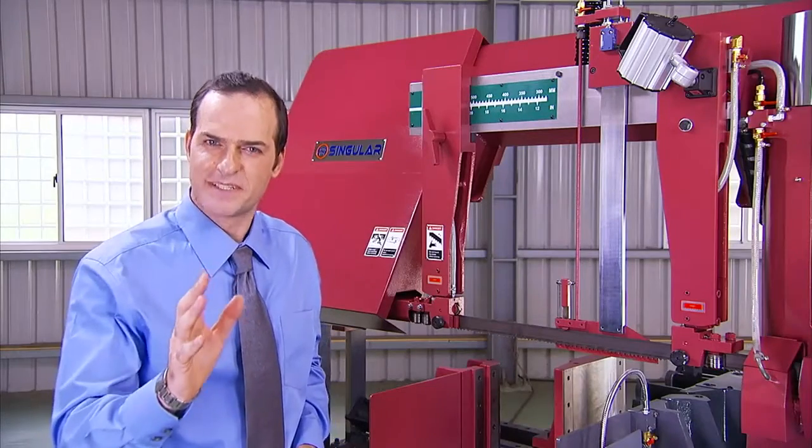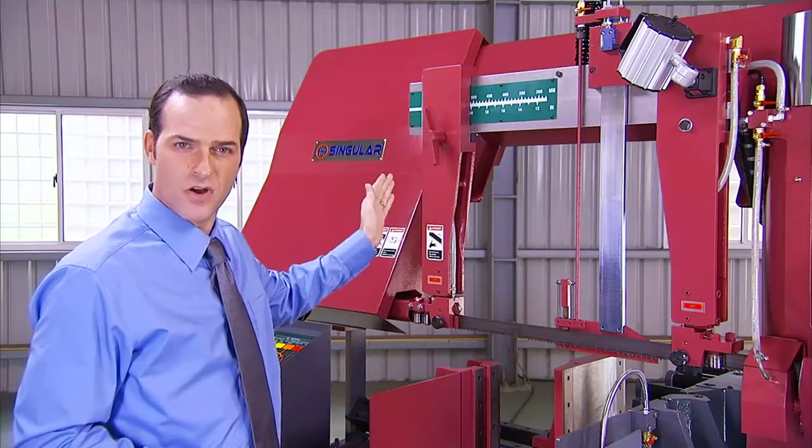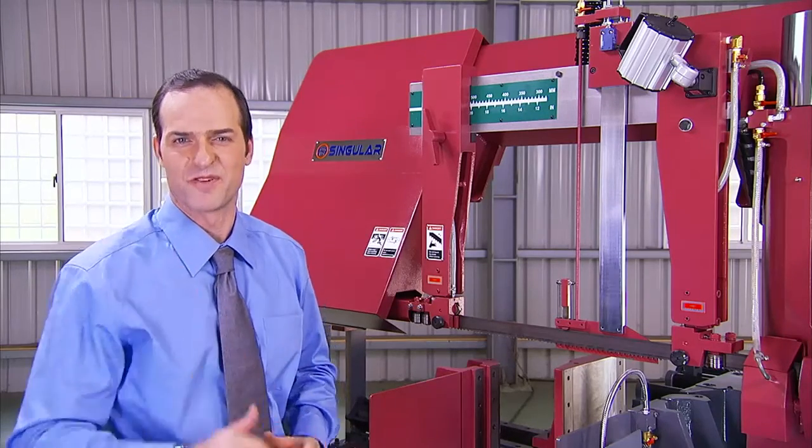Singular uses the best materials and components in the creation of their machines. All of the vices, saw guides, saw arms and guide holders are made of the most rigid, high quality materials providing a solid foundation for top performance.